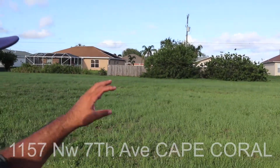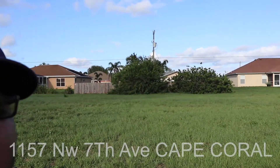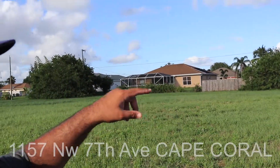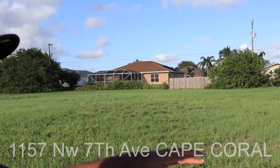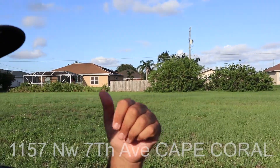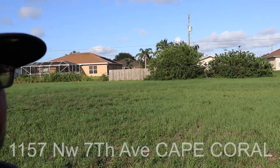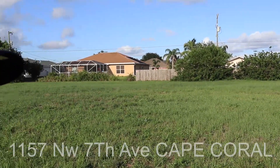Hey guys, JD here. We are off of 7th. I wanted to pan around, let you see the street and tell you a little bit about the lot. From right here, we are really well located to shopping. We're not far from a number of golf courses like Coral Oaks. There's the North Point Shopping Center that's not far away from us.